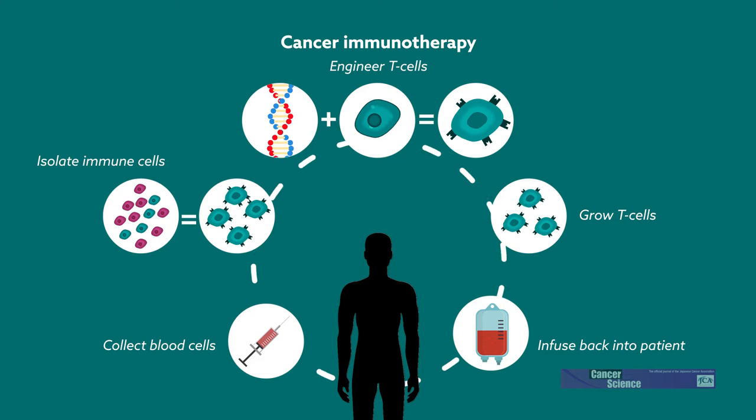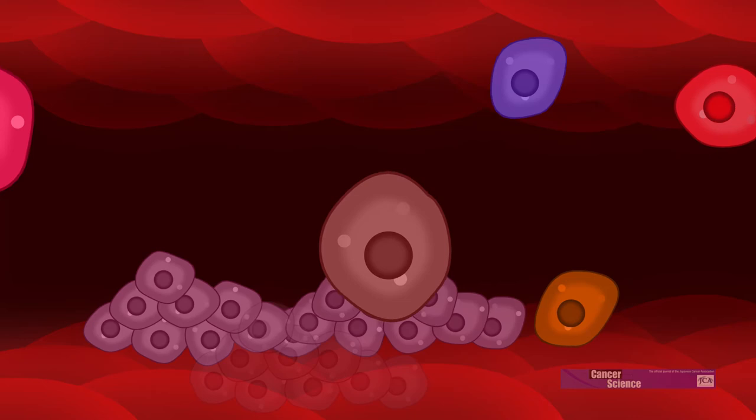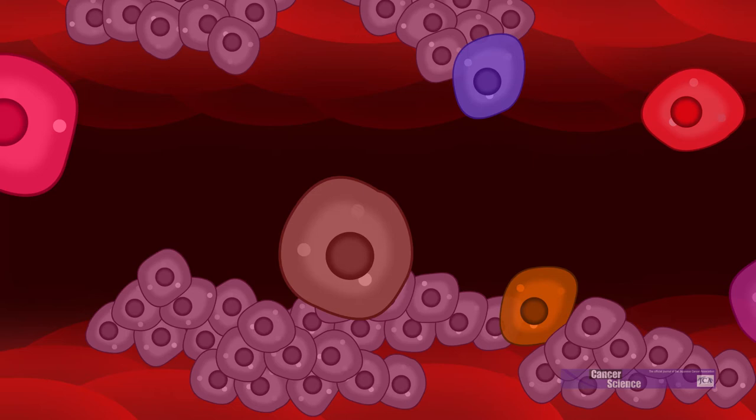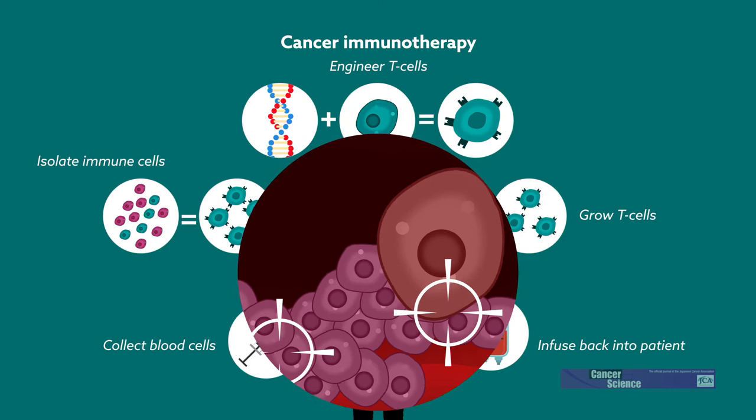Cancer immunotherapy, which harnesses the body's own immune system to fight cancer cells, is gaining major traction as a potentially curative treatment. But the field is still evolving, and one major hurdle to success is the fact that tumors are, in general, really good at hiding from the immune system. And when they're hidden, they can grow and spread quickly. Now, scientists in Japan have discovered a way to help the immune system recognize tumor cells, which could open the door to more effective therapy.